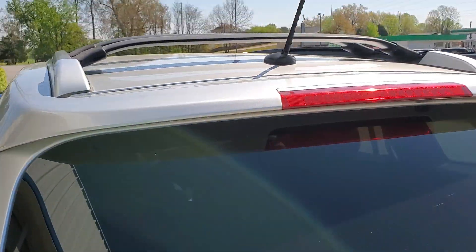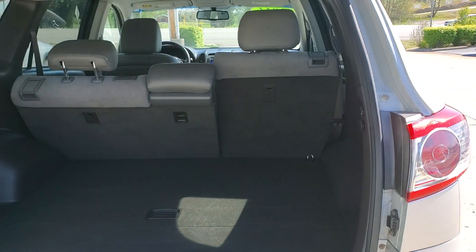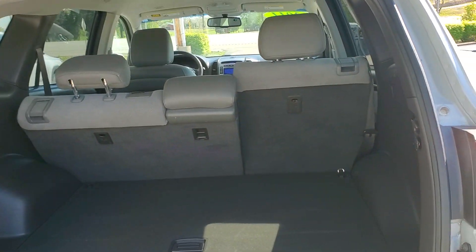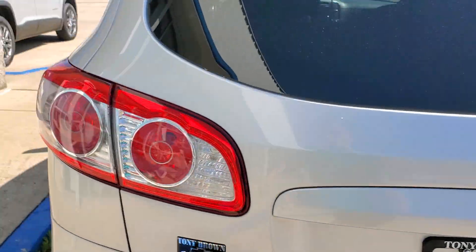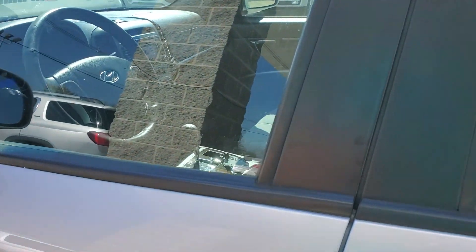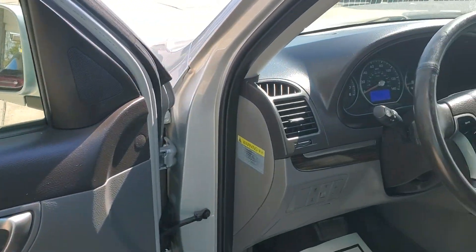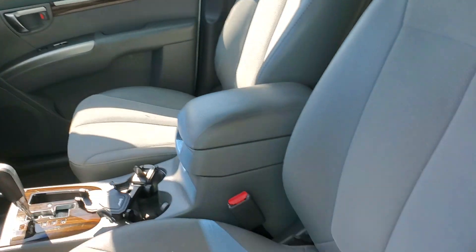It's got a luggage rack on top, lots of storage in the back. It's in really good shape.